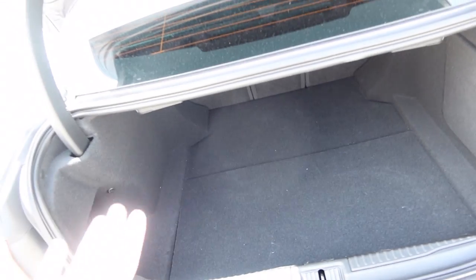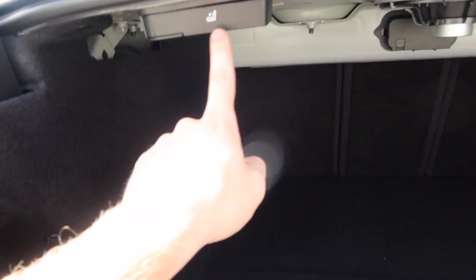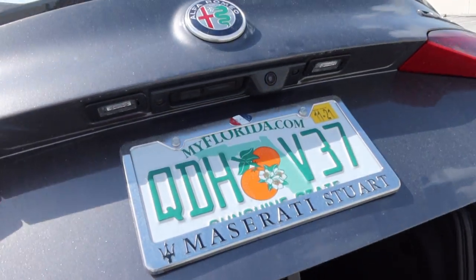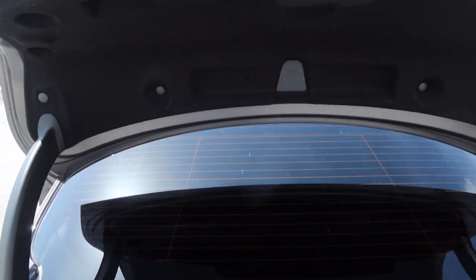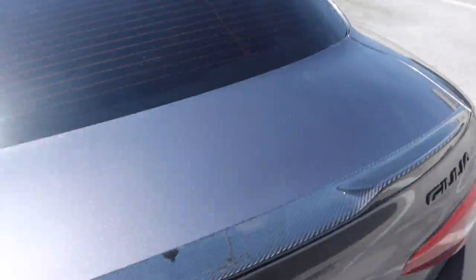Going into the back trunk, you surprisingly get a pretty decent amount of space. You can easily fit your full grocery shopping, regular shopping, whatever you want. You can probably fit a person back here — it's really not that small. These buttons on the inside fold down the rear seats. My one criticism of the trunk is that it doesn't have automatic open and close — you have to manually close it and use the button underneath to open it. For a 2021 car it should have a button that closes it automatically, but besides that it's really my only gripe about this car.